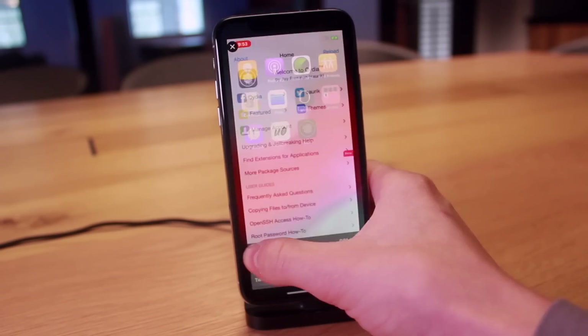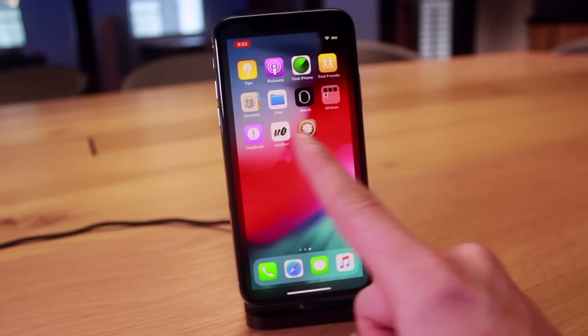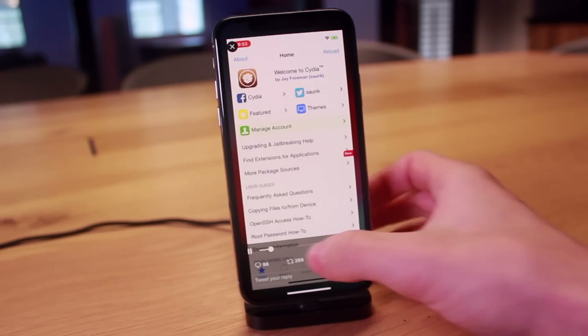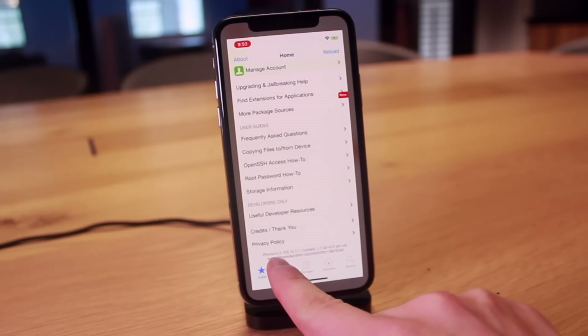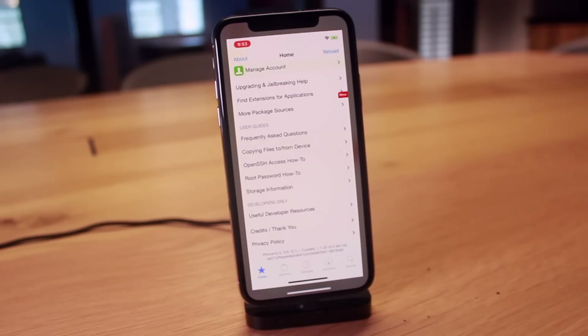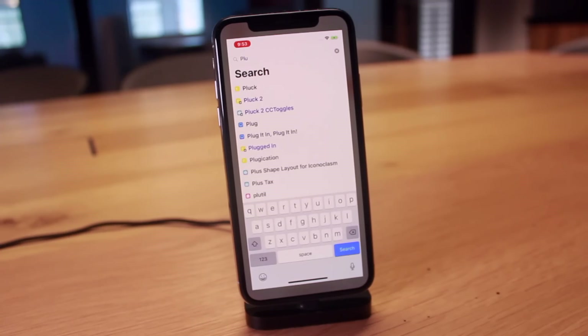As you guys can see, Cydia is on the home screen right next to the Uncovered Jailbreak. He then proceeds to open up Cydia — it launches really quick. He scrolls down to the bottom, and if you guys can see, he is currently running this on an iPhone 10 by the identifier iPhone 10 3 on iOS 12.1.1. Progressing through this video, he goes on to show us that packages can currently be installed via Cydia, and that seems to be working perfectly fine.